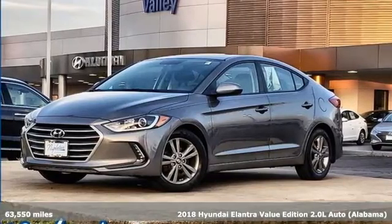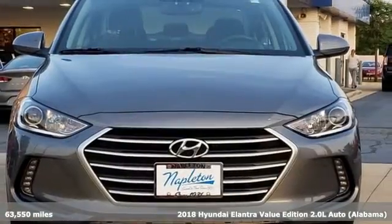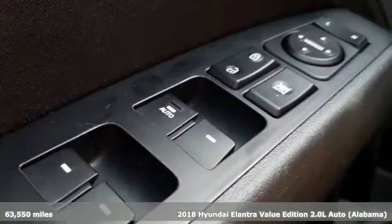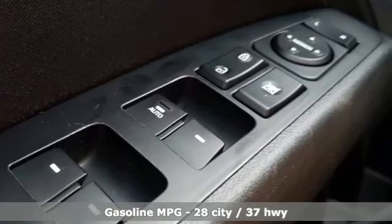Here's a 2018 Hyundai Elantra. Challenging convention to find a better way, it's the Hyundai way. You'll look forward to every drive with features like these.